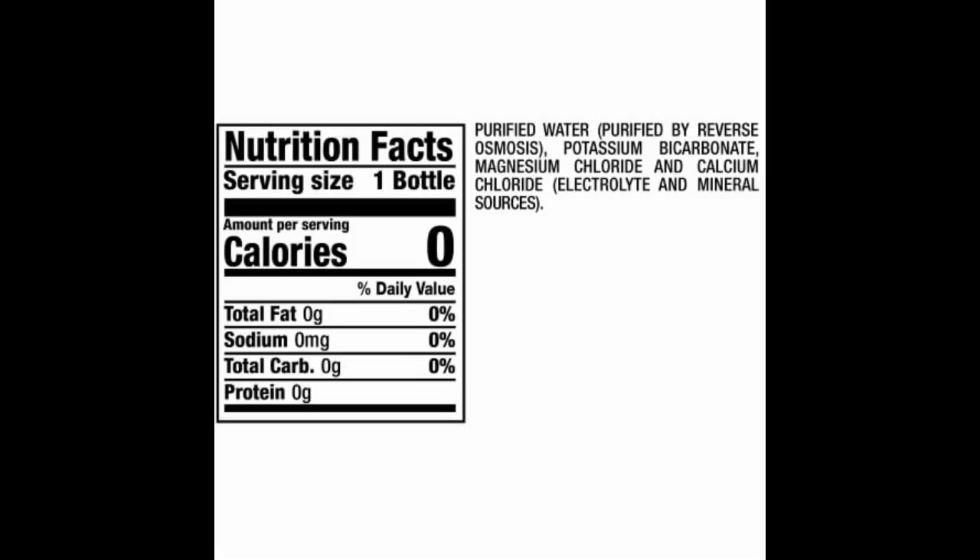The taste is fine to me because I am used to distilled water with added electrolytes, but for a first-time consumer it will taste a little weird.